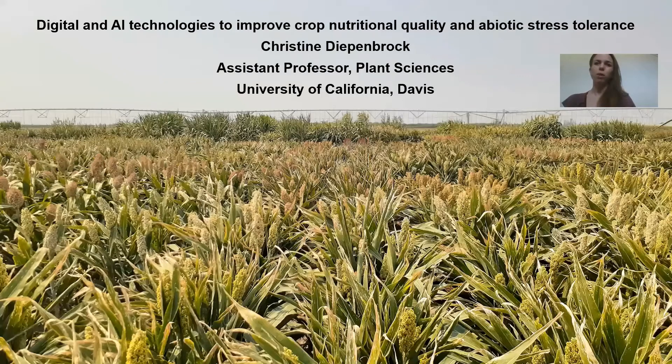Hello, my name is Christine Diepenbrock. I am an assistant professor at UC Davis in the Department of Plant Sciences, and we'll speak today regarding digital and AI technologies that our lab has been implementing to improve our dual focus on crop nutritional quality and abiotic stress tolerance, namely to drought and high temperatures.